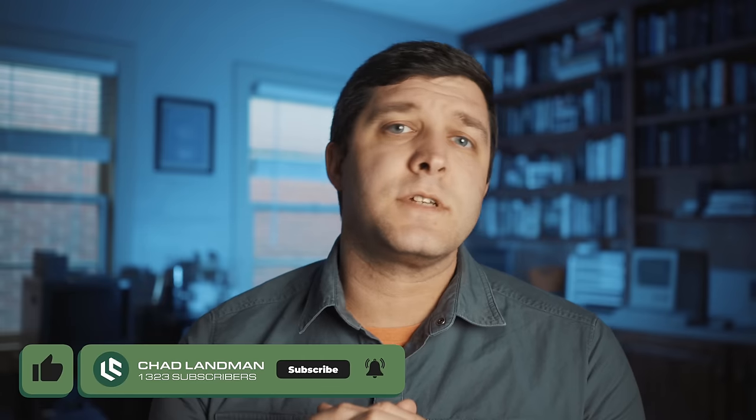Thank you so much for those comments — it has been incredible. Those old EDC videos are doing really well, and so I wanted to highlight my grandfather's World War II EDC.